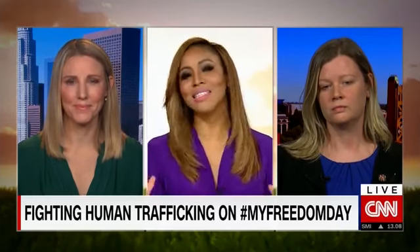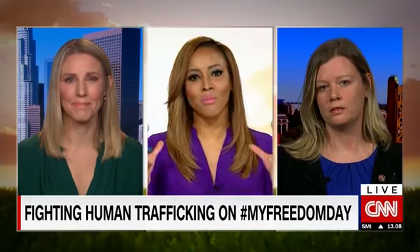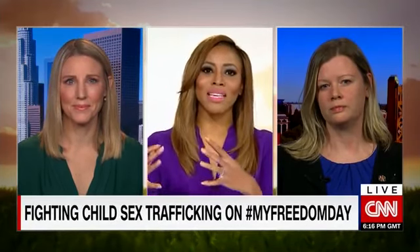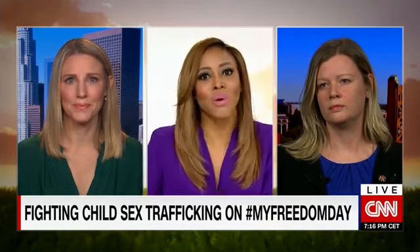I want to begin with you, Julie, because the Internet is the largest marketplace for buying and selling children in this country. Just explain to us, how can technology be used to fight child exploitation, especially given that the Internet is a huge part of the problem?